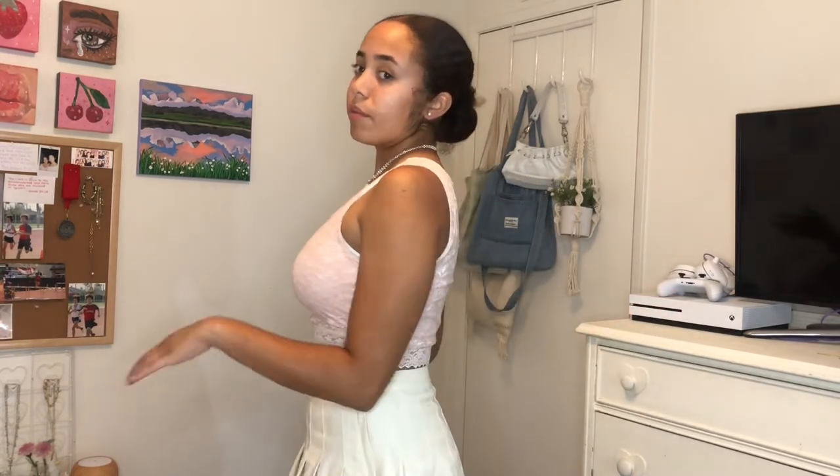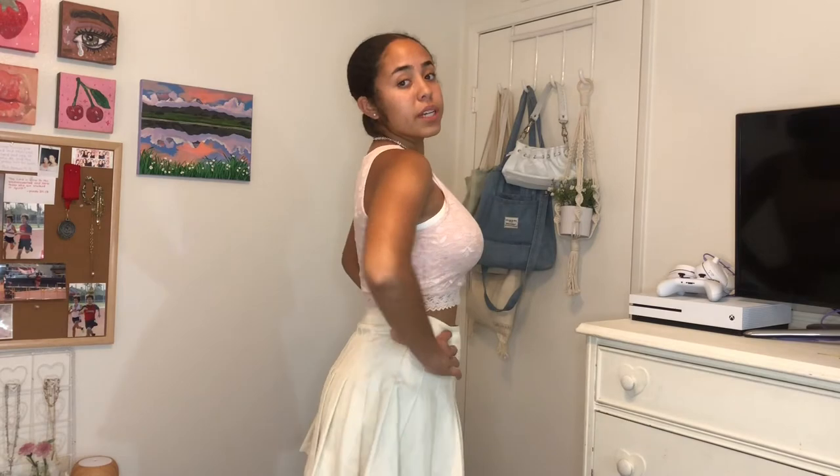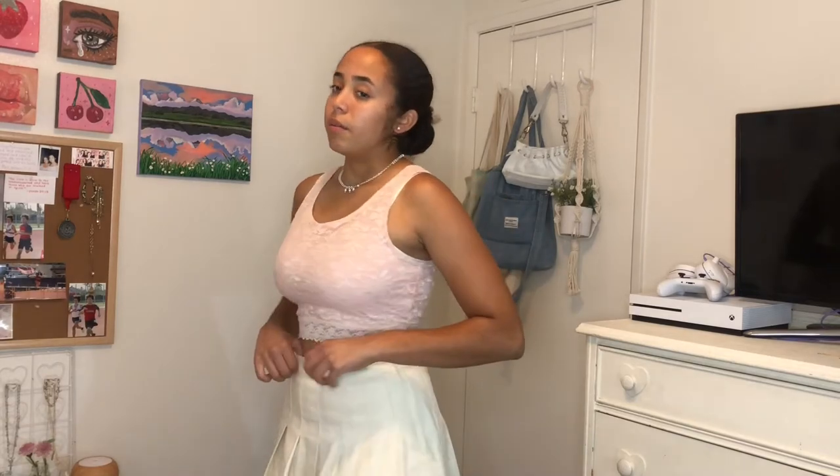My next outfit is this pink lacy crop top from Goodwill with lace on the bottom, and I kept the same accessories. This time I'm wearing a tan pleated schoolgirl skirt that I love and need to wear more, and white platform Converse that go with pretty much everything. The white also ties in with the earrings and necklace. I think it's a really cute outfit and I hope I actually wear it one day.